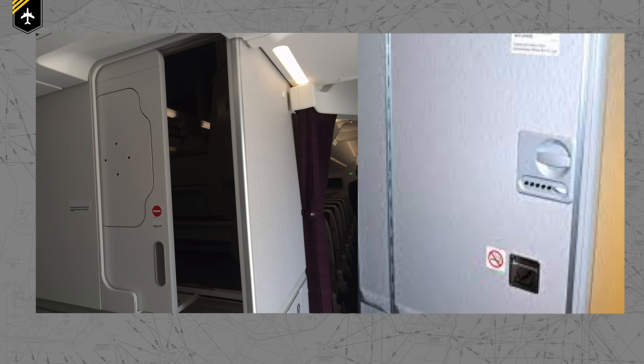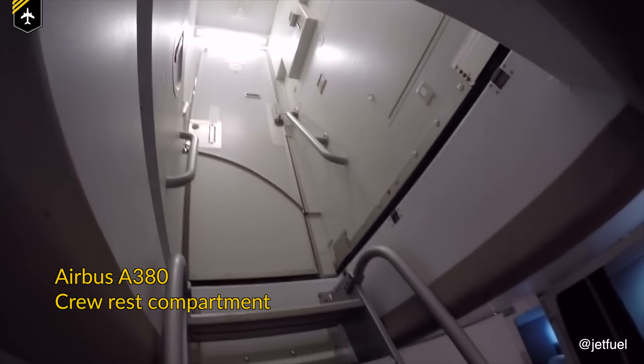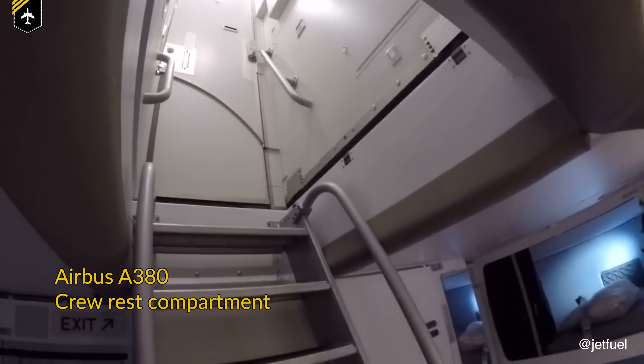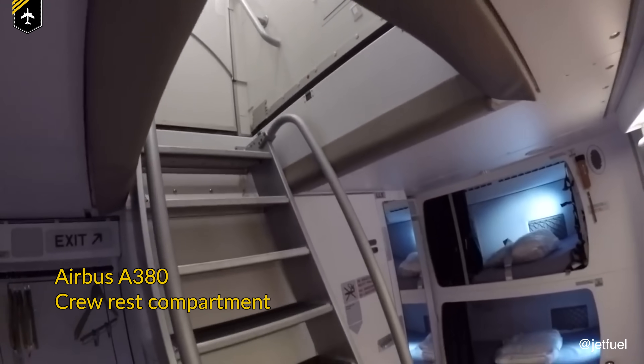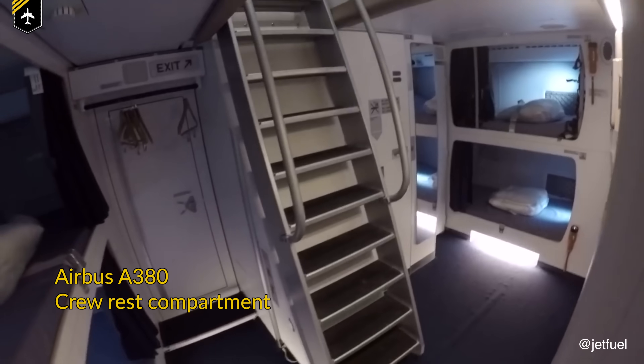Now I'm not sure if you have seen these mysterious doors on long-haul jets. They very often come with an electric lock and no real description of what's behind them. Well, these doors lead to the crew rest compartments for the flight attendants. So if you ever wonder where the flight attendant has gone, she's probably on her controlled rest in the crew compartment.